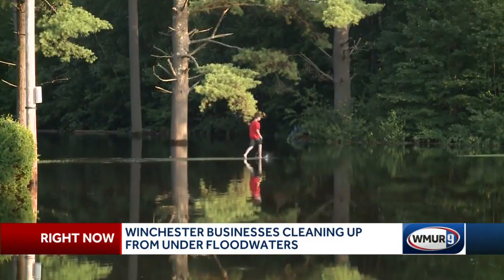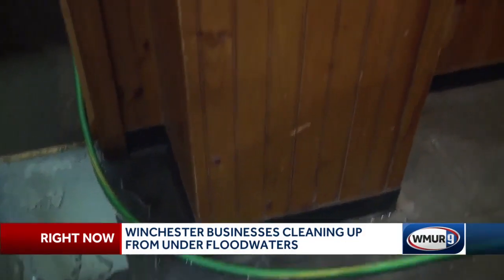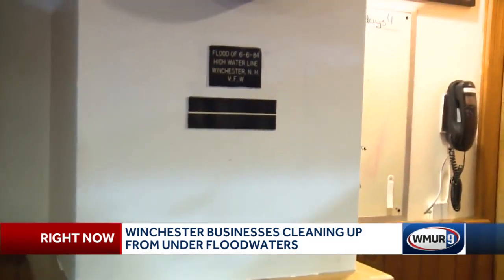It's reminiscent of another flood for Quartermaster Jim Harrison. 1984 was the worst for a long time. The VFW even marks that flood's high waters with a plaque in the basement.